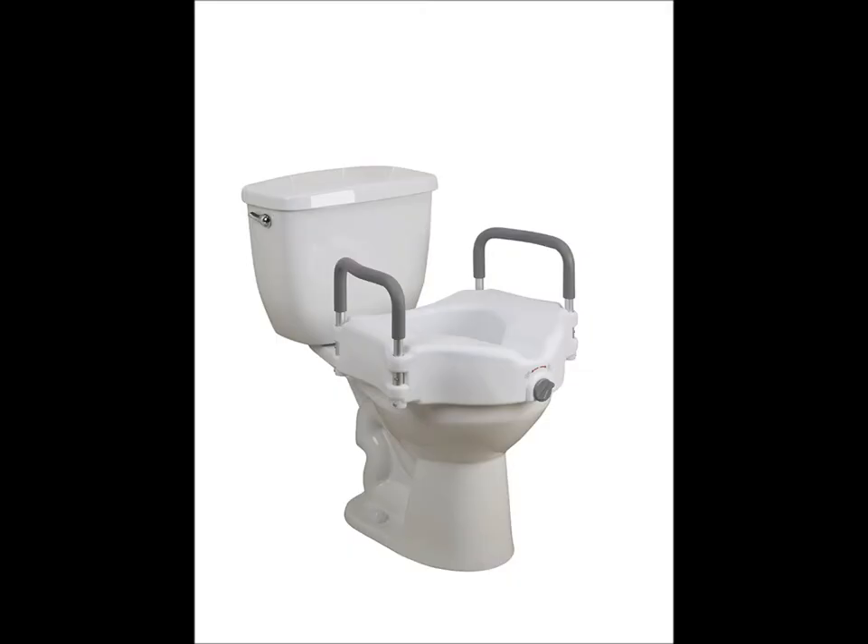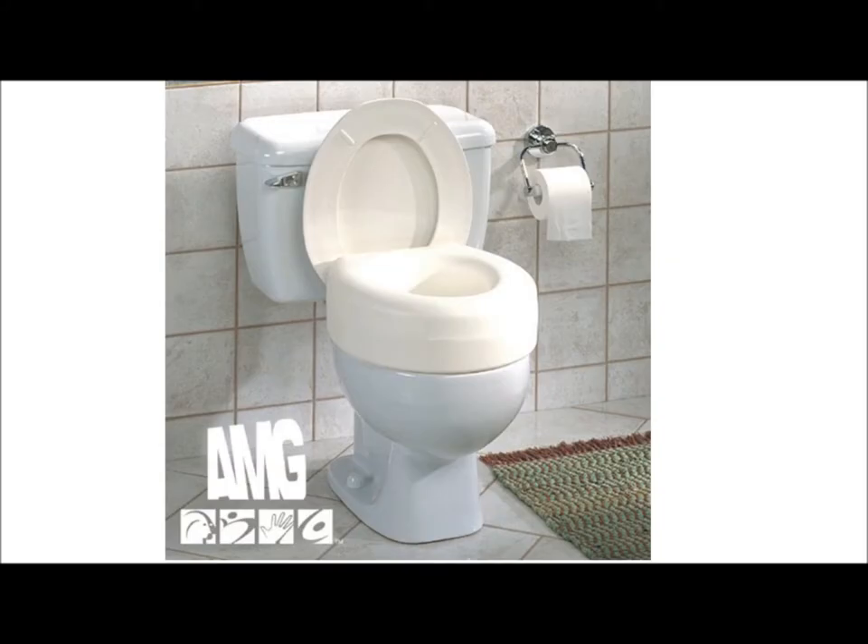There is a solution for your specific situation available and we will try to help you with that. For some people it can be a little embarrassing to go to a regular store. If that is the case for you, we recommend you to purchase your toilet seat riser online in stores like Amazon. This will also save gas and travel time, and you can take as long as you need to find the right one.